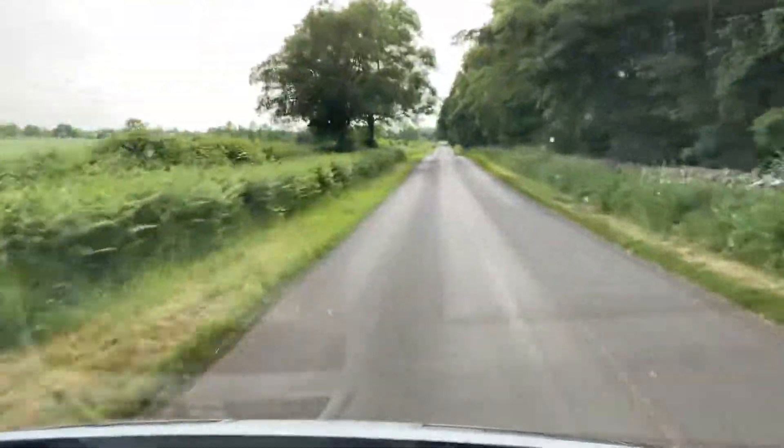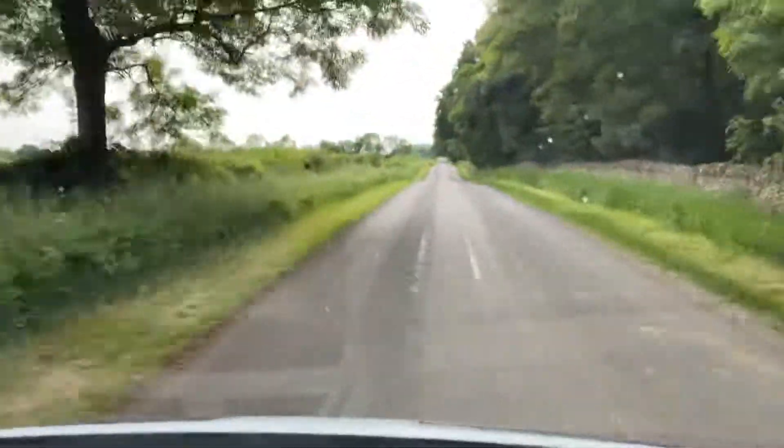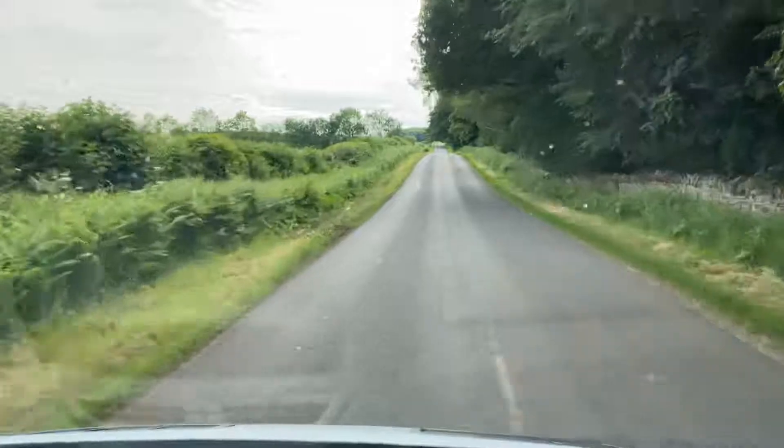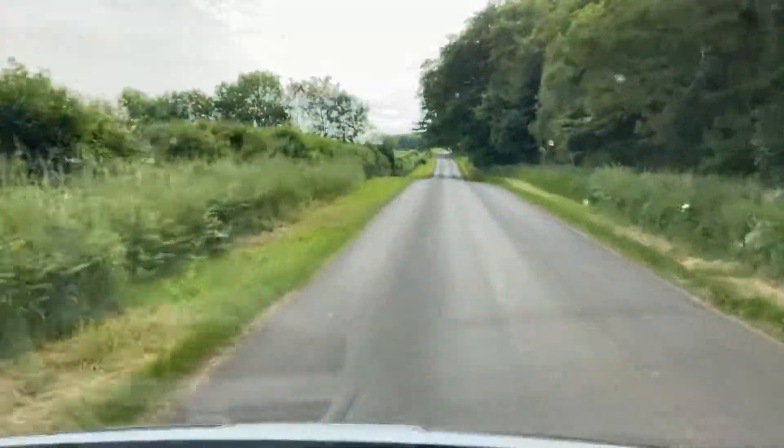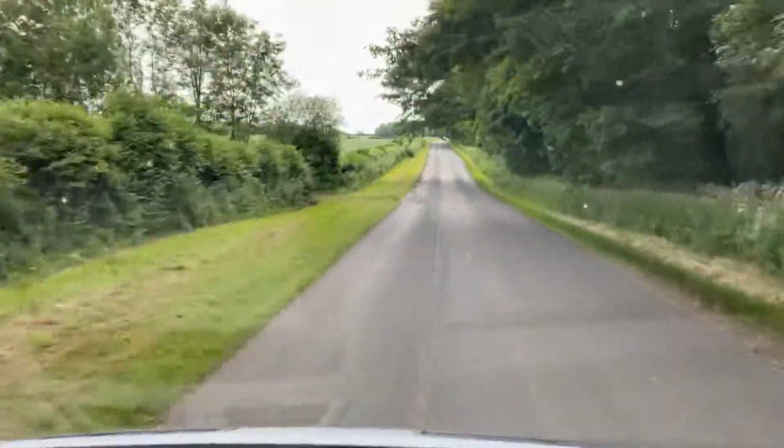So overall, I would say this van drives really well — from the engine, the gearbox, suspension to the brakes, everything is absolutely spot on. And if you're looking for something this size, then I would say this is a perfect fit.